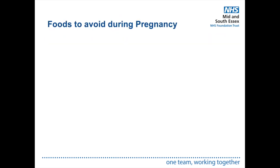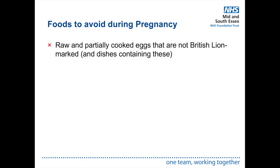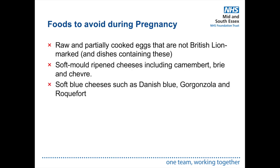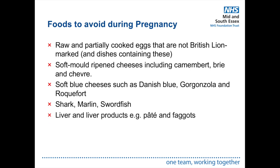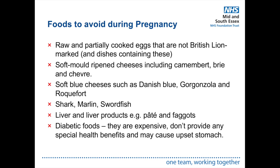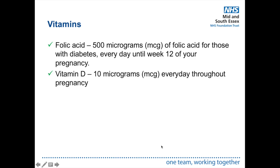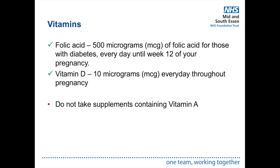Foods to avoid during pregnancy include raw or partially cooked eggs not British Lion marked, soft mould-ripened cheeses such as camembert and brie, soft blue cheeses like Danish blue and gorgonzola, shark, marlin, swordfish, liver and liver products. Also avoid diabetic foods — they are expensive, provide no special health benefits, and may cause an upset stomach. Take 500 micrograms of folic acid daily until 12 weeks of pregnancy. All adults including pregnant women should take a 10 microgram vitamin D supplement every day. Do not take supplements containing vitamin A as this can harm your baby.